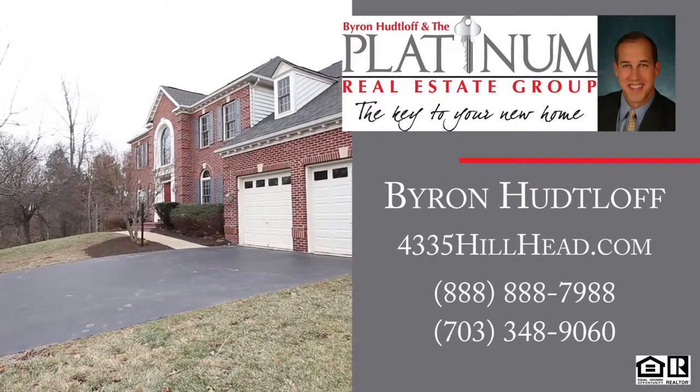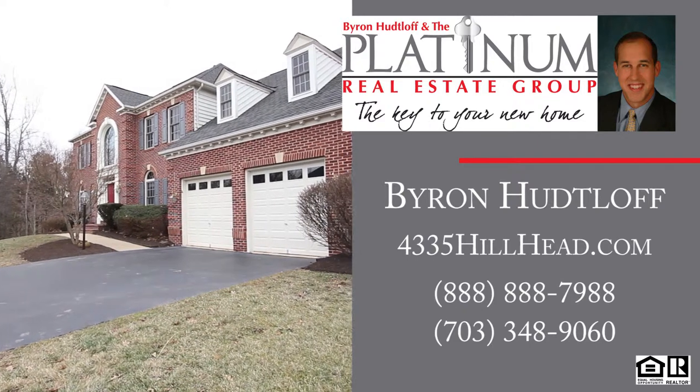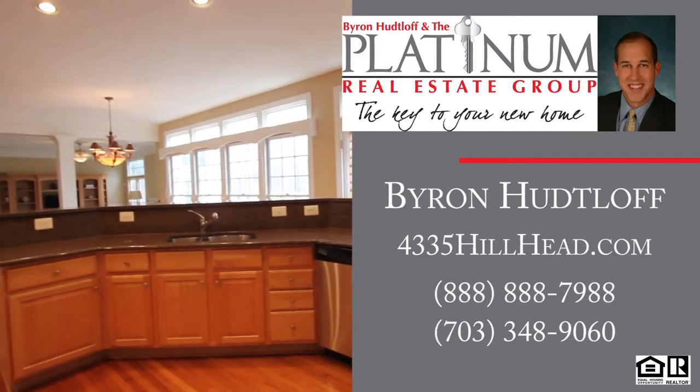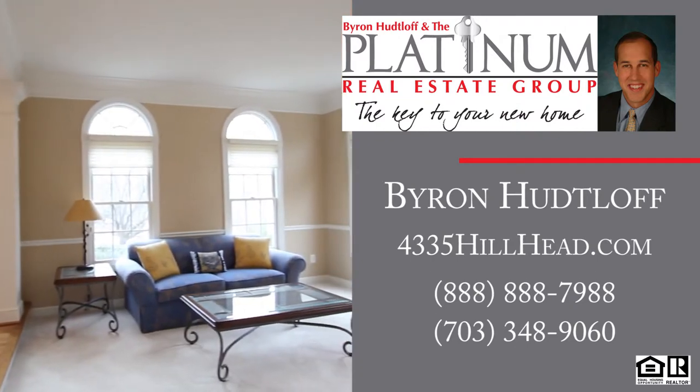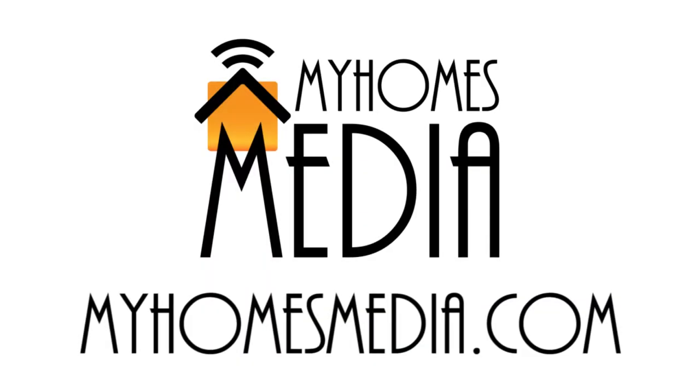To find out more, visit the website at 43305Hillhead.com — they've got floor plans, photos, a virtual tour, everything is on there. Contact Byron Hutloff of the Platinum Real Estate Group at REMAX Premier directly by calling 888-888-7988.